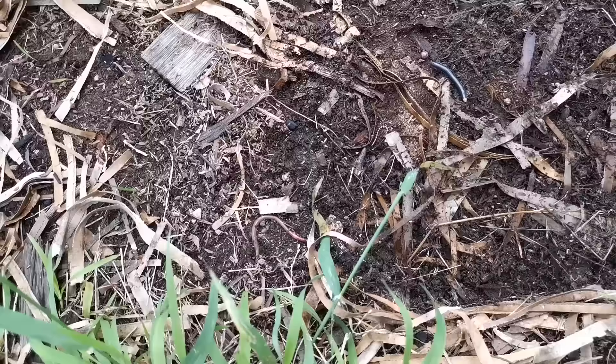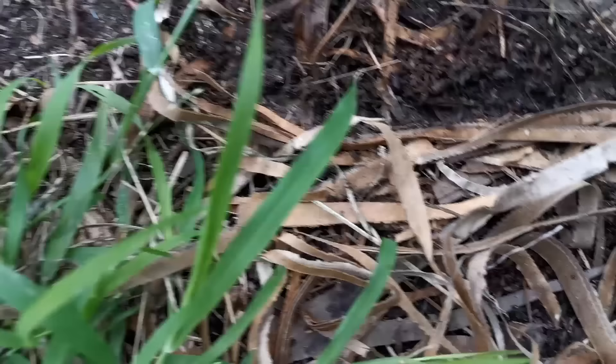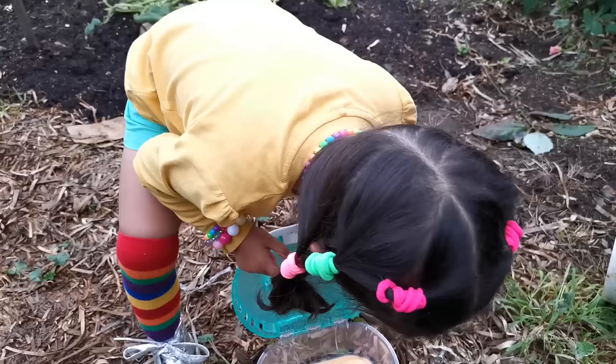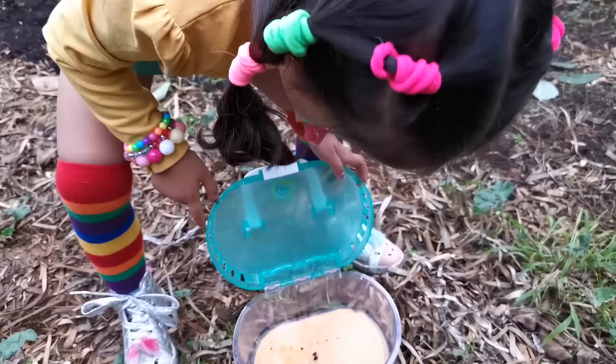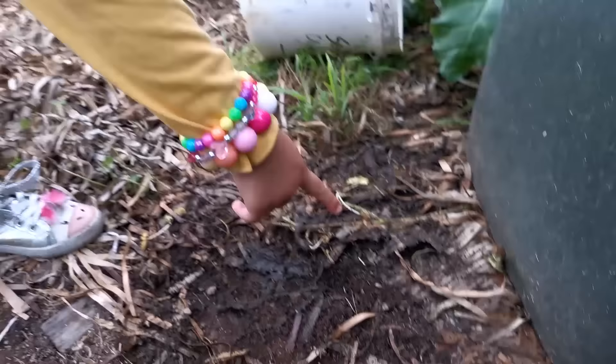That's a millipede, look! See how it curled up? Put it in there. Look at that one — I don't know what that is, so I'll leave that one. Look at that, a little roly poly, put it in there. Okay, how many bugs have you got now? That's a millipede, that's a roly poly — or what they call a slater. Oh, there's another worm, we'll just leave that one. And there are more millipedes there, see?